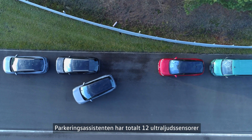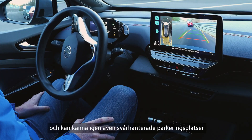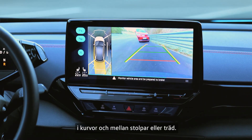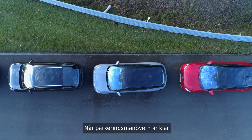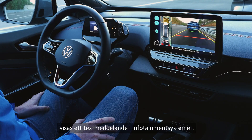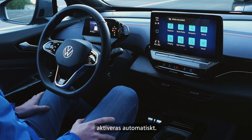The Parking Assistant has a total of 12 ultrasound sensors and is thus able to recognize even tricky parking spaces on bends and between poles or trees. Once the parking manoeuvre is complete, a text message will appear in the infotainment system and the electronic parking brake will be activated automatically.